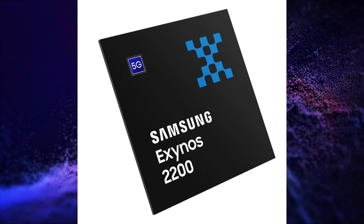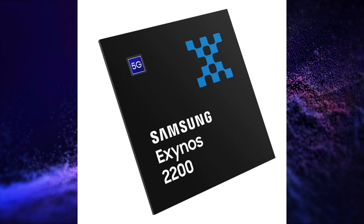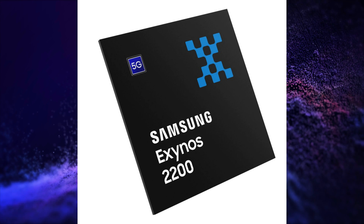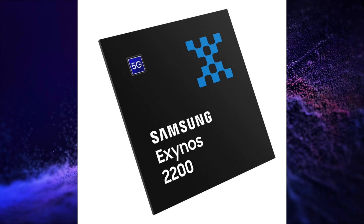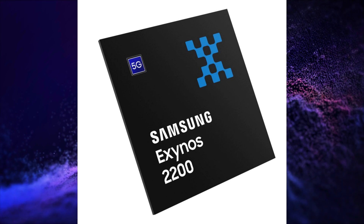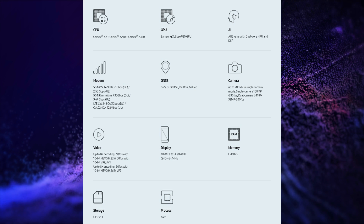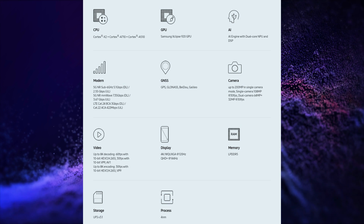It has 1 Cortex-X2, 3 Cortex-A710, and 4 Cortex-A510 ARMv9 CPU cores. It supports the Samsung Eclipse 920 GPU.